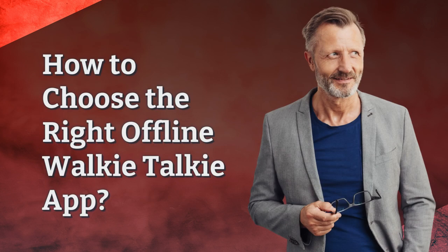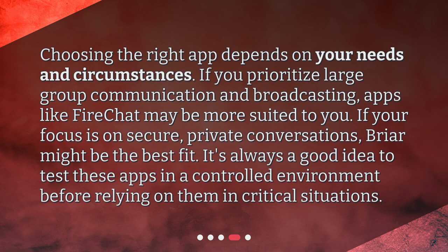Choosing the right app depends on your needs and circumstances. If you prioritize large group communication and broadcasting, apps like FireChat may be more suited to you. If your focus is on secure, private conversations, Briar might be the best fit. It's always a good idea to test these apps in a controlled environment before relying on them in critical situations.